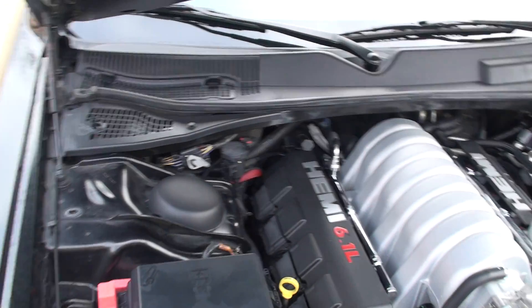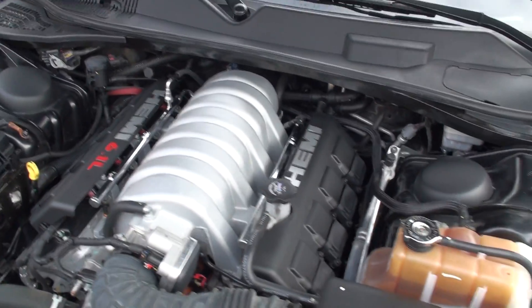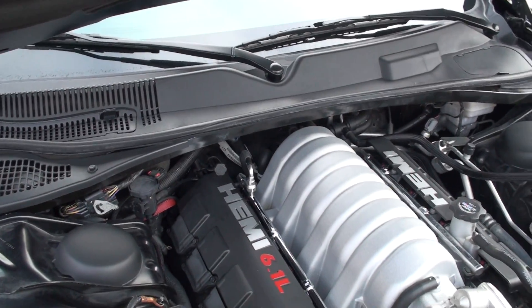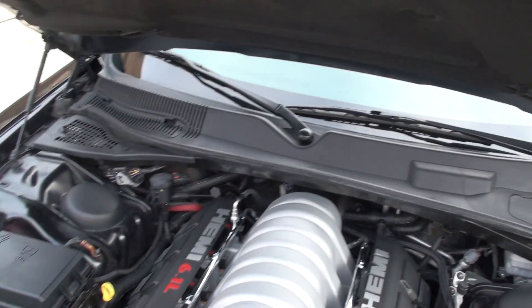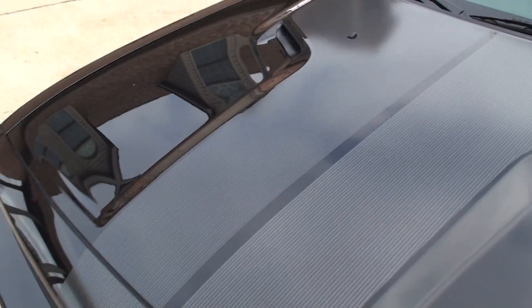That's where all the magic happens — 6.1-liter V8, 420 horsepower. Lots of power, nice reliable engine. I've sold quite a few of these and never heard any trouble out of them. The car's been serviced, ready to go.